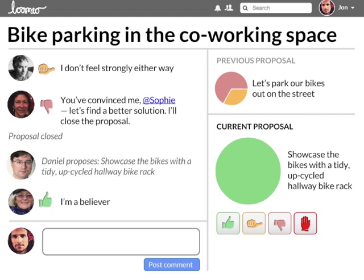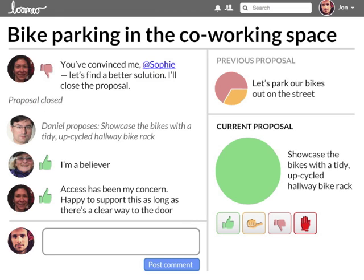Lumio automatically creates an archive as you go. So, if you ever need to refer to a past decision, it's really clear to see how it came about. The group converges on a solution that works for everyone.